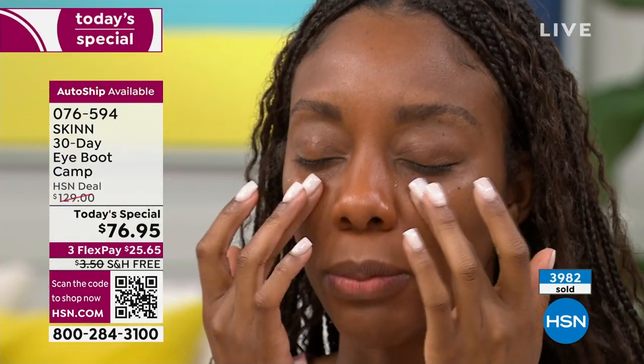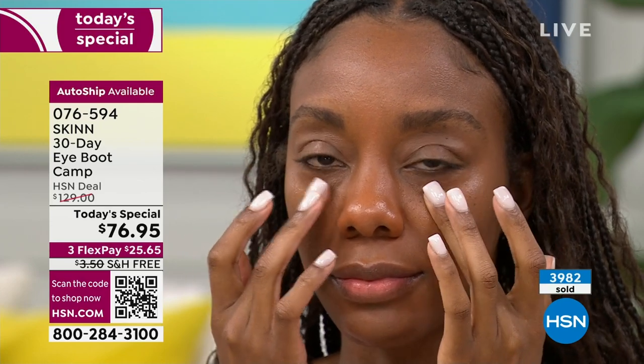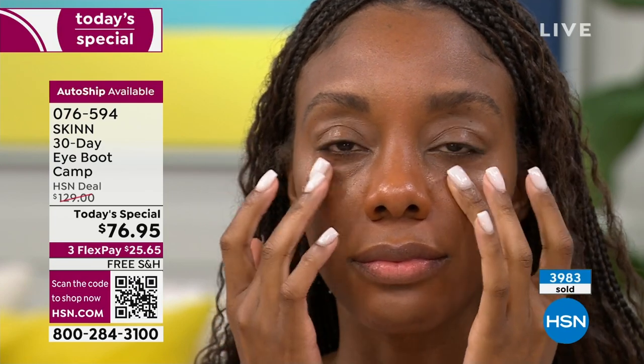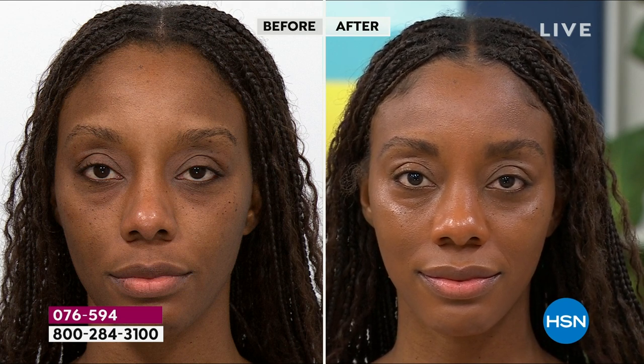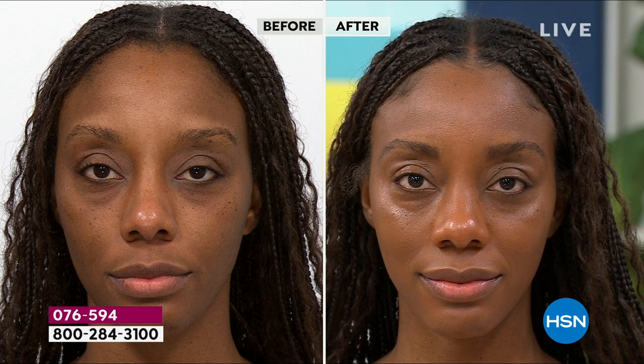Everything that bothers you with your eyes — dark circles, firming, lifting, wrinkles, puffiness, moisturization — I'm going to give you all of that at very high intensity. Let's look at Chanel's 30-day boot camp: I see less darkness, less puffiness, and a more opened eyelid. It doesn't matter what age you are — you should be boot camping your eyes.